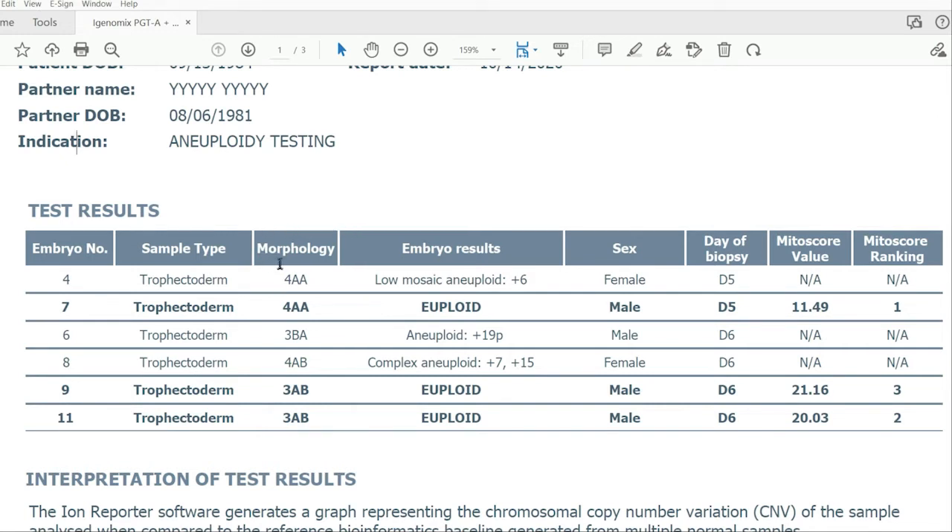Morphology is the quality or grade of the embryo — how it looks under the microscope. You can always ask your clinic more if you have embryos and are wondering about the grade. There are a few different grading systems used in the U.S., but this is one of the most common ones.